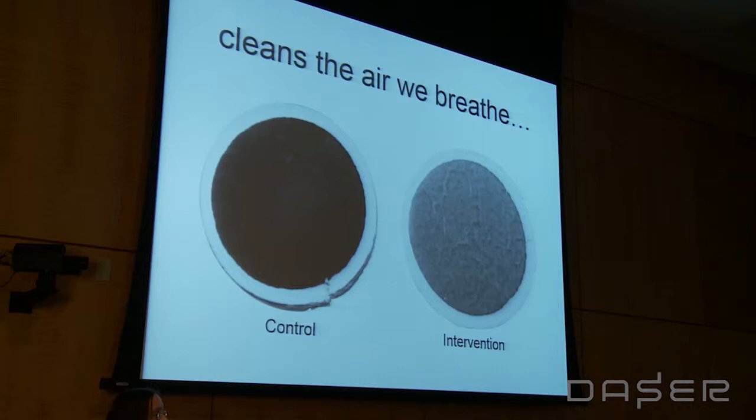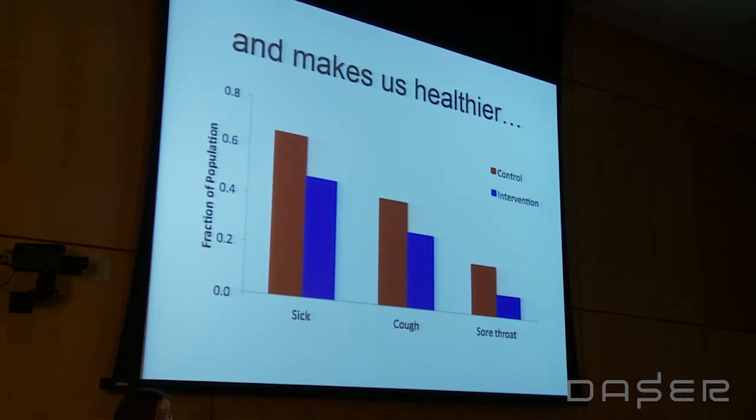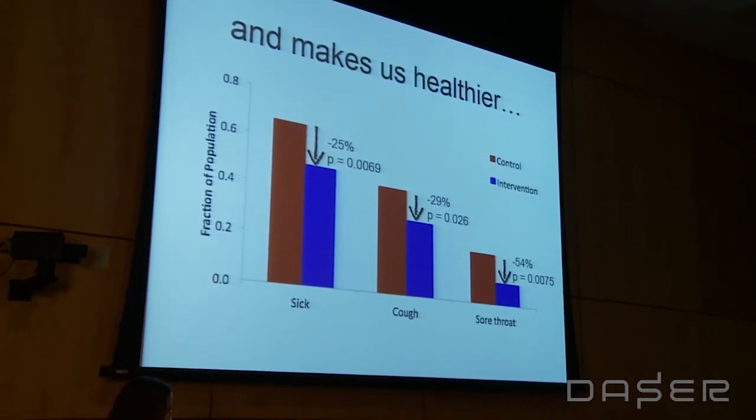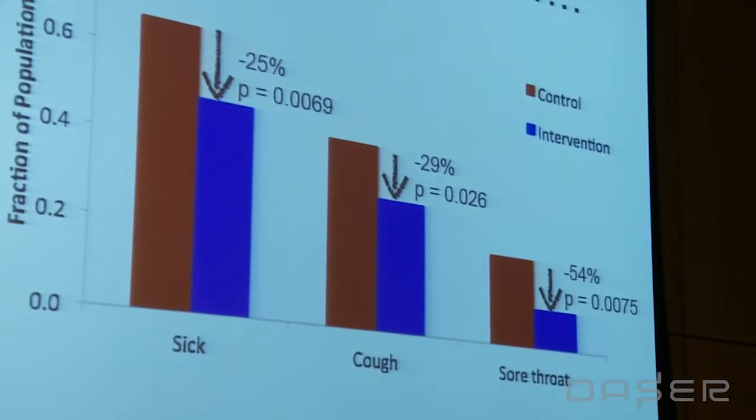Particulate matter specifically known to be associated with respiratory illness was high in kerosene homes, whereas in the intervention homes using clean lighting, air quality closely mirrored what we found just out of doors. Even more impressive was the actual health improvement. Families using clean lighting reported 25% lower rates of illness, almost 30% lower rates of cough, and over 50% lower rates of sore throat — just from using clean lighting.